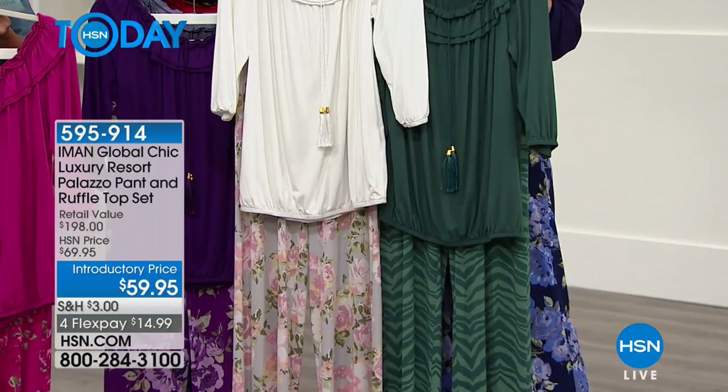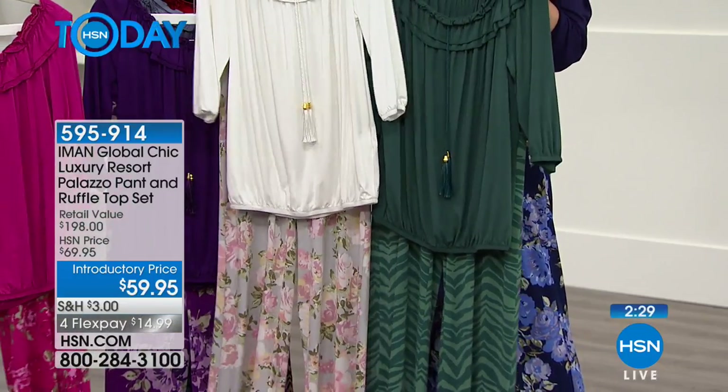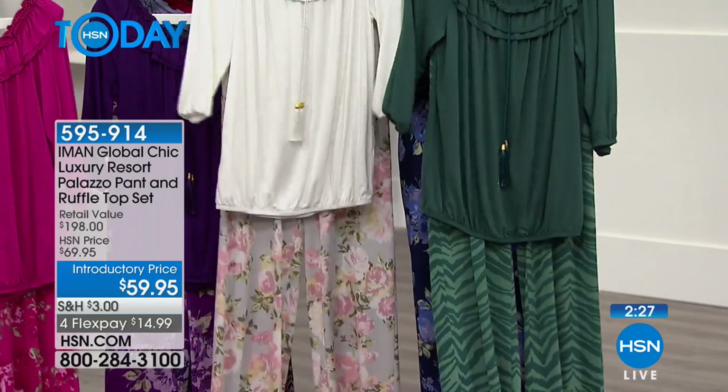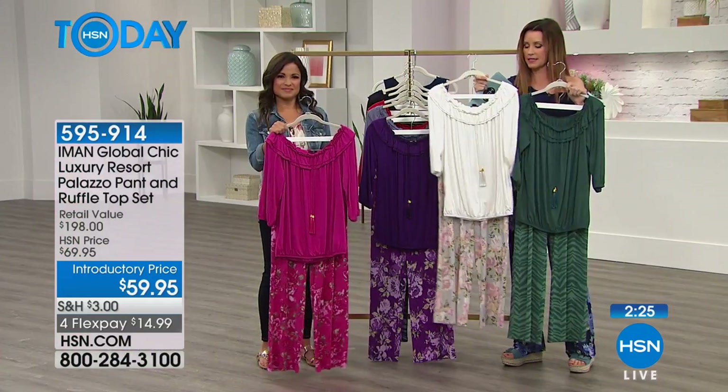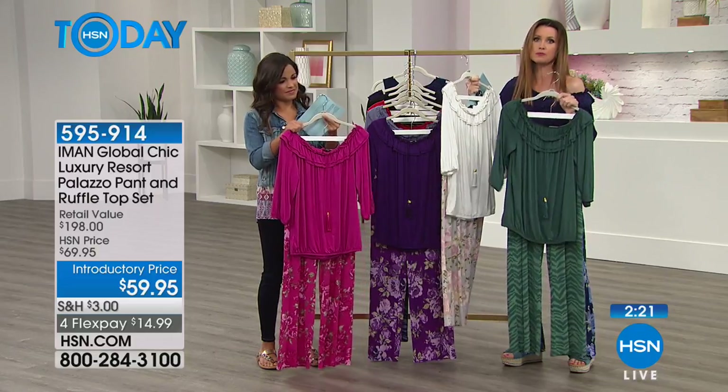Even with a jean short, like you just had from Lucky — or you throw that jean jacket that you have from Lucky right over it and you instantly have an outfit maker. It's as comfortable and soft as any t-shirt that you have, and yet it's a beautiful blouse.